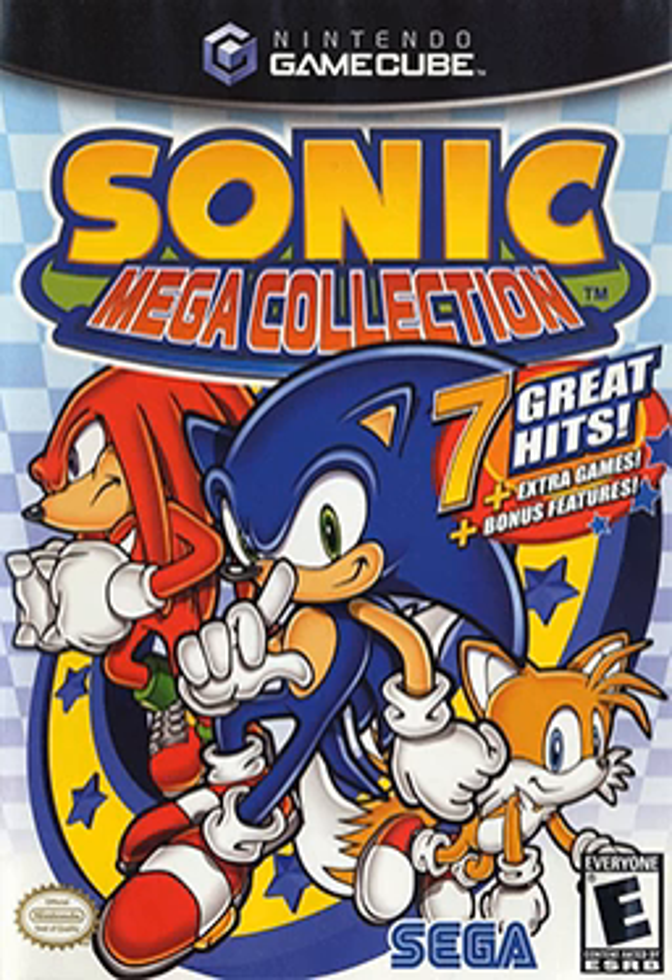In addition to the seven default games, three unlockable games are included that recreated the Sonic and Knuckles lock-on technology to allow for new modes and/or playable characters in each of the first three games in the Sonic the Hedgehog series. Also, four games published by Sega but not in the Sonic series could also be unlocked, two in the North American version.